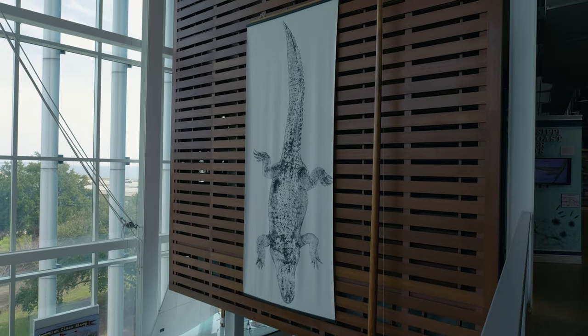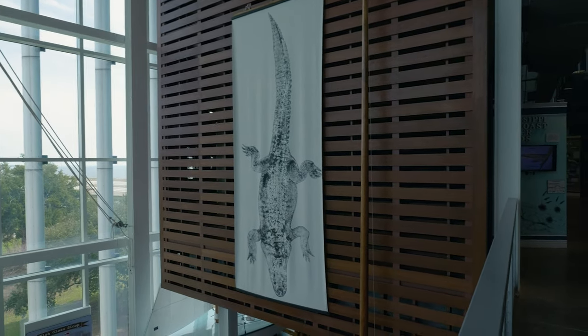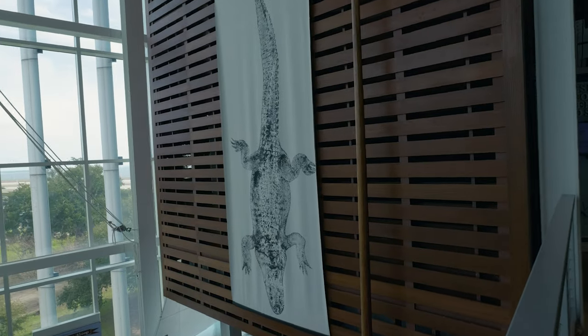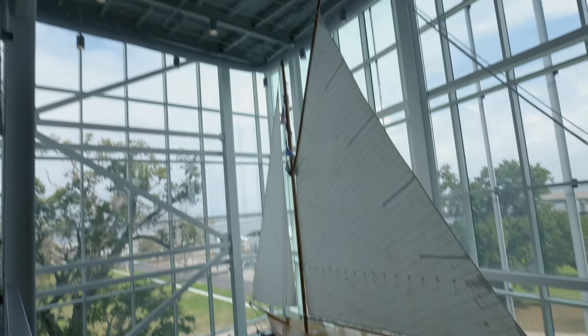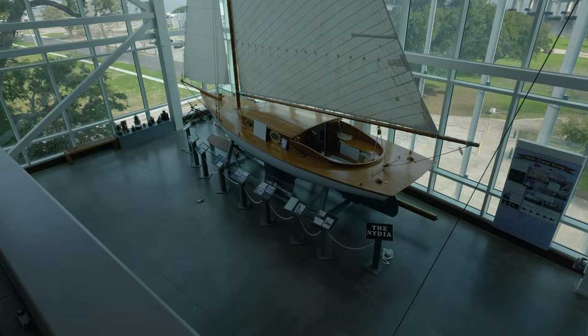This building is actually pretty neat — it's really big inside. One of the things on the wall here is a giant banner of an alligator. Check that out. Another one of the neat things about this giant big room is they can have full-size sailboats in here.